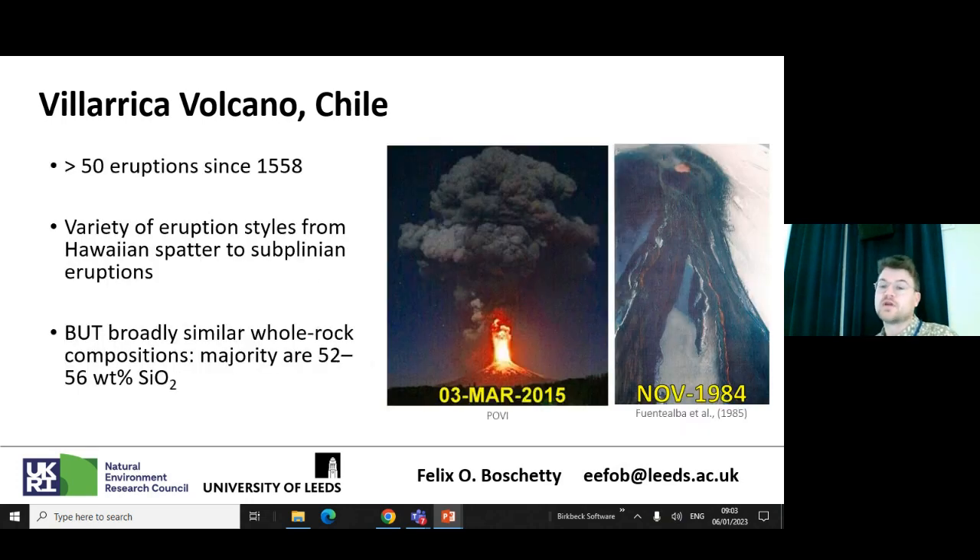Why is Villarica interesting? Well, it's very active — it's had over 50 eruptions since 1558. It's been erupting for over 100,000 years and has a big range of eruptive styles, from Hawaiian spatter at a persistent lava lake to Plinian eruptions, though those are much older.